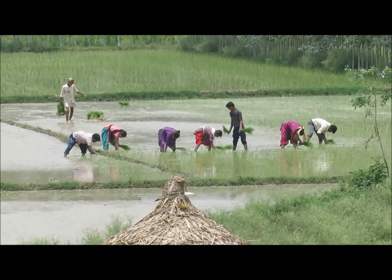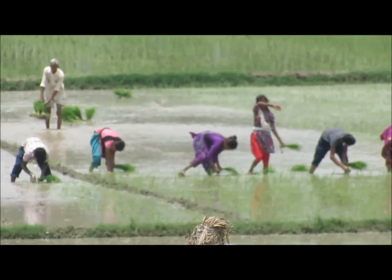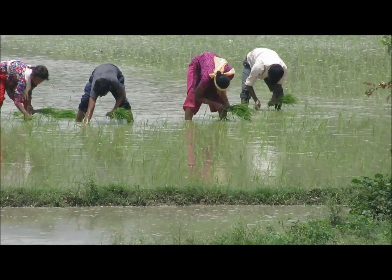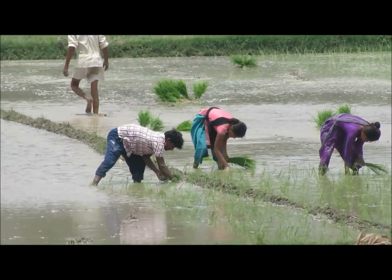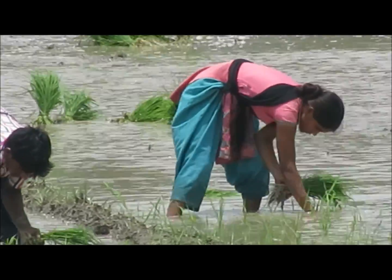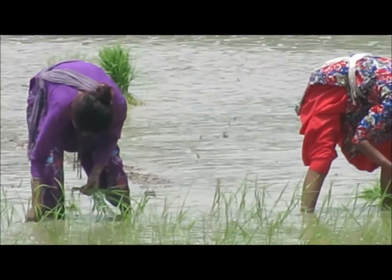Hi friends, it's rainy season in India. During this season, the farmers grow their crop like rice, that is paddy. Paddy requires water to be filled in the field, and after that they plant paddy plants one by one separately.